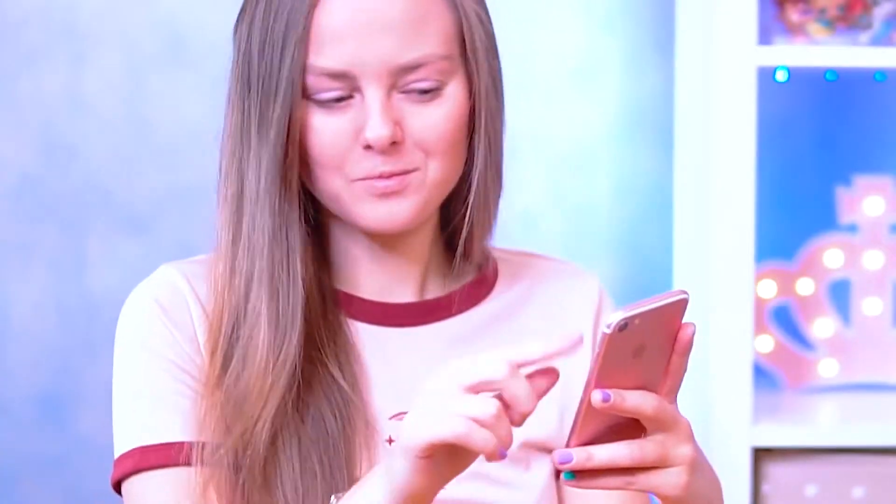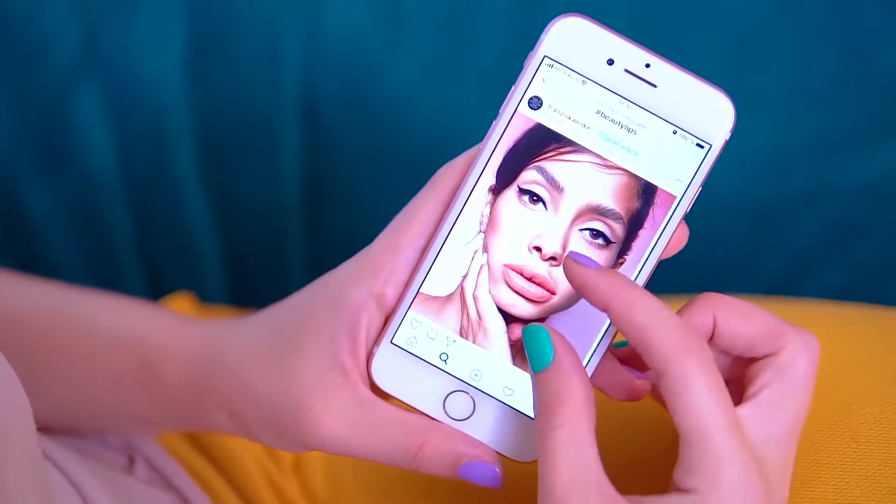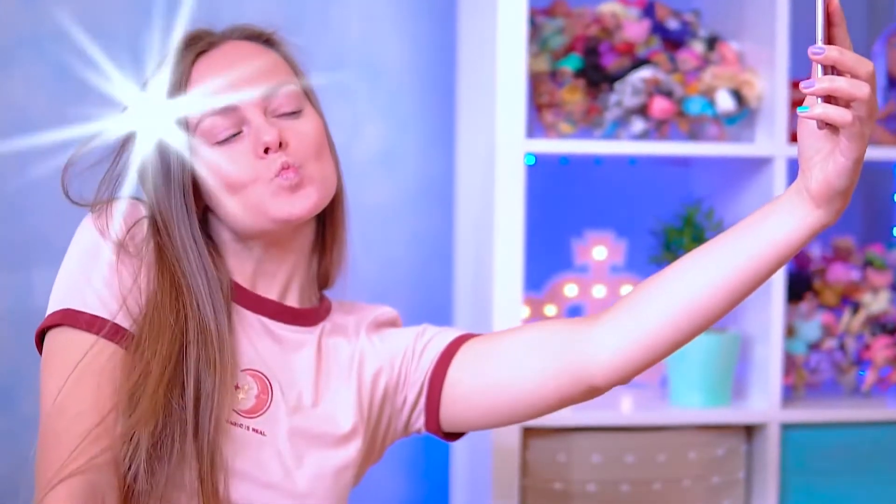Ania looks at Instagram. Which makeup is trendy nowadays? Wow, such fleshy lips! Looks so cool! I want the same look on my Insta account! How did she make her lips so full? I don't get it!